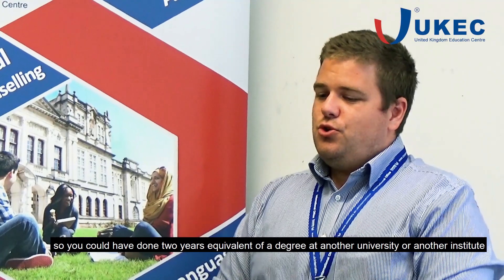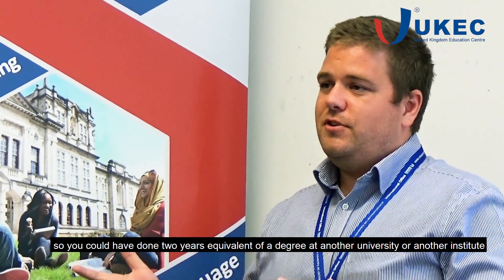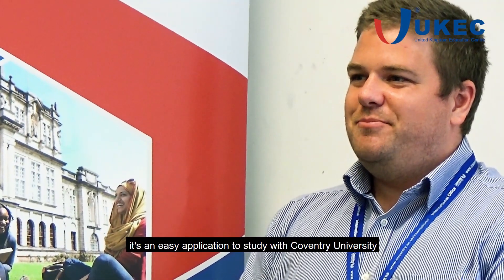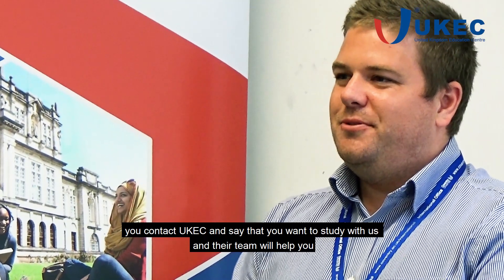Coventry University does offer top-up courses. If you've done two years equivalent of your degree at another university or institute, you could qualify for a top-up course with Coventry University. More information on those specific courses is on our website, so I urge students to go have a look. It's an easy application process — you contact UKEC, say you want to study with us, and their team will help you.